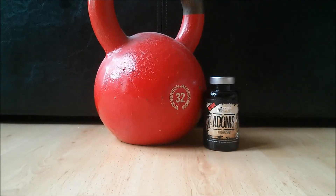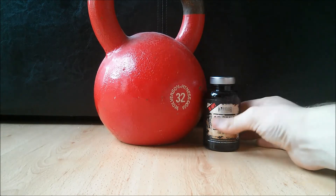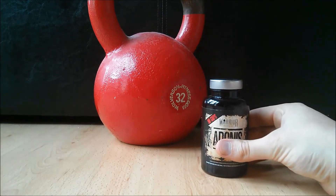Hi everyone, it's Andrew here from MuscleSupermarket.com and today I shall be looking at a premium multivitamin supplement called Adonis, from the brand Warrior Supplements.